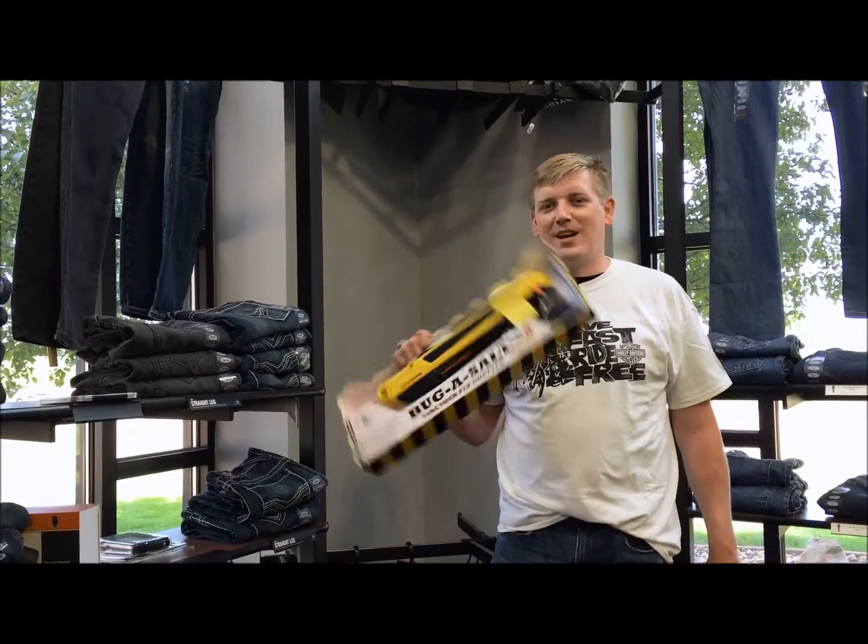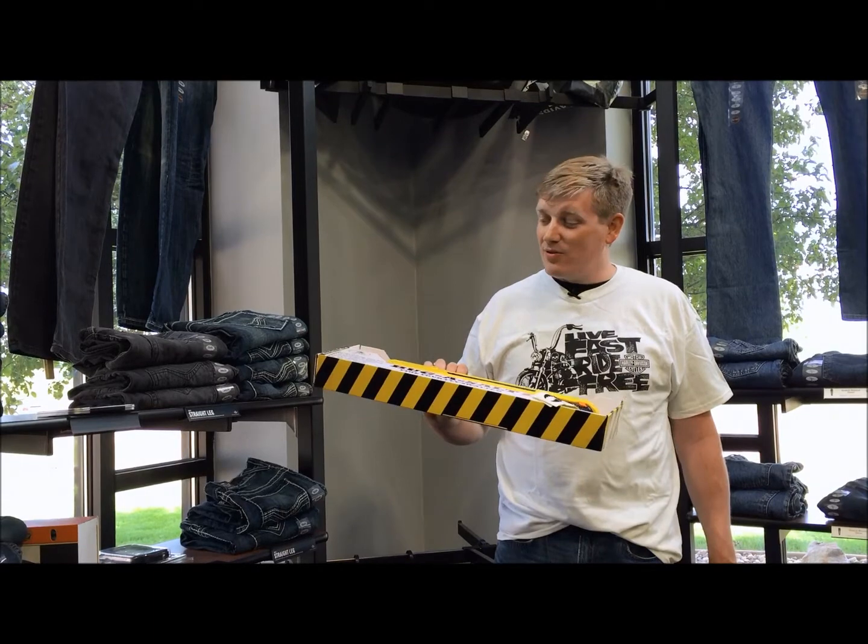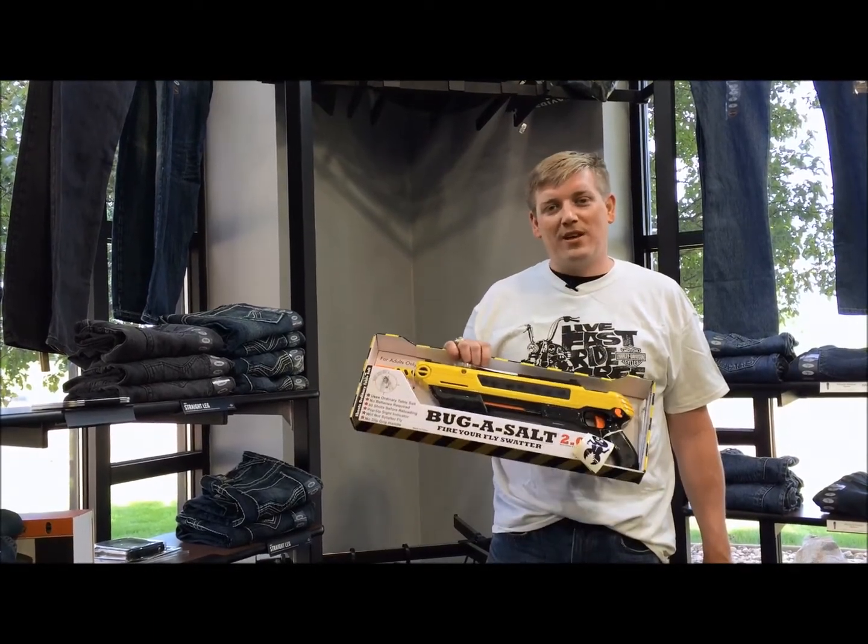It's definitely the must-have item for the summer and Father's Day. So yeah, stop on in and pick up your Father's Day gift.